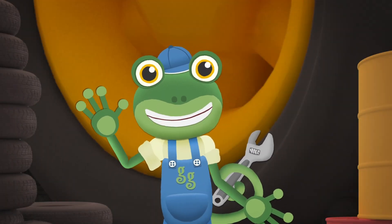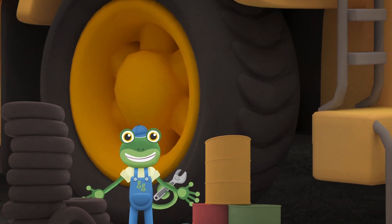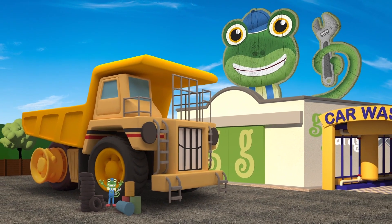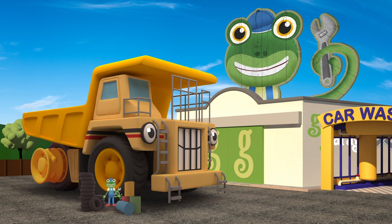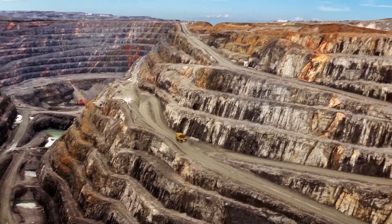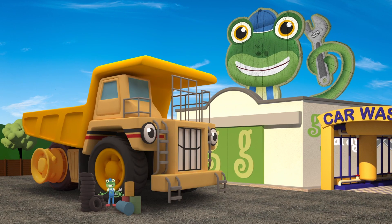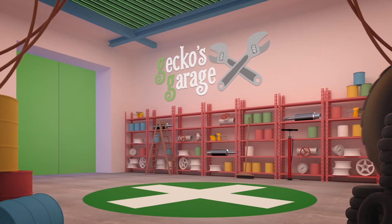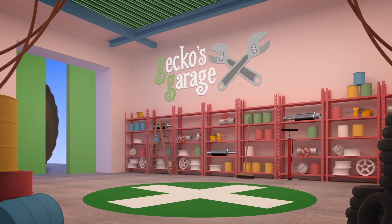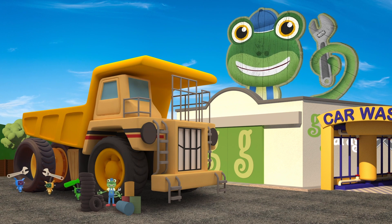Hello everyone! We've got a visitor here today. Have you seen him anywhere? He's big - he's very big! He's George the Giant Dump Truck! There you are George! George is usually hard at work in the mine, carrying massive amounts of rock. But today he's here at Gekko's Garage getting some new tyres fitted. They are huge! George is so big he can't fit inside the garage, so he's having his tyres changed outside!